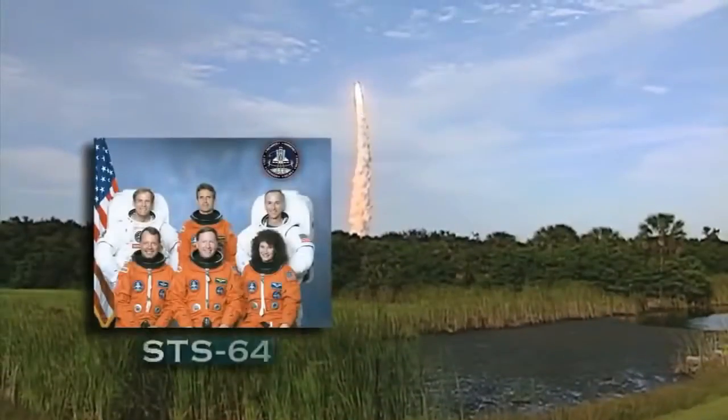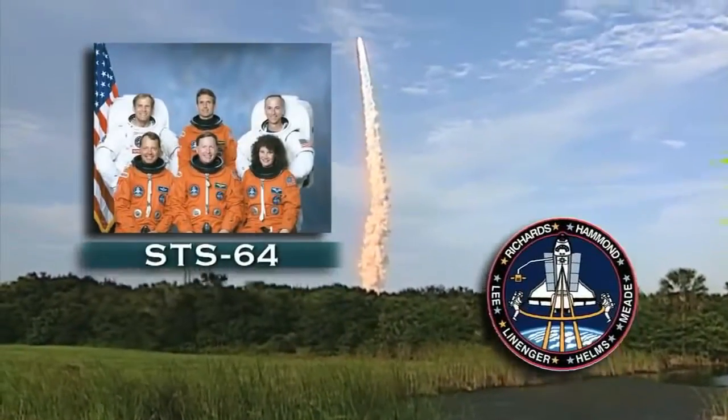Her spaceflight career included flights on Endeavour, Discovery, Columbia, Atlantis, and the International Space Station. She spent more than 5,000 hours in space, with 163 days of that on the station.